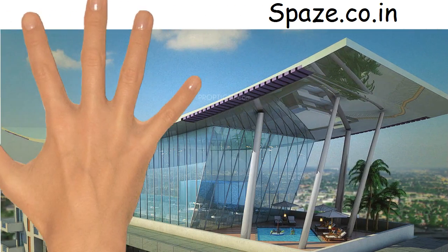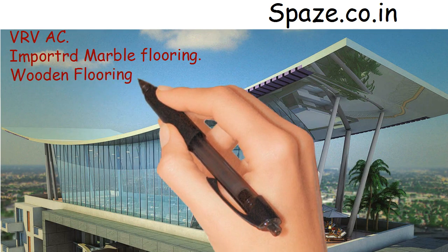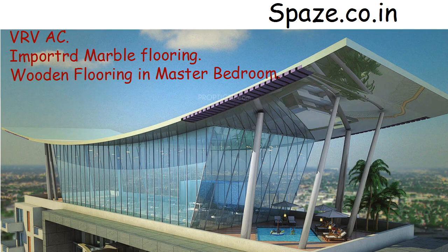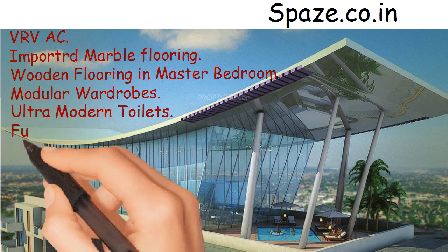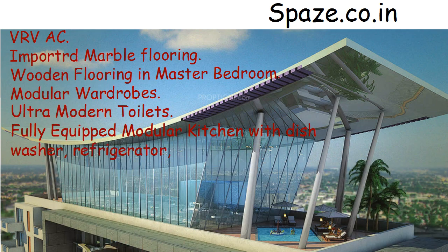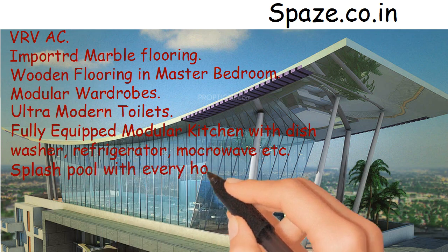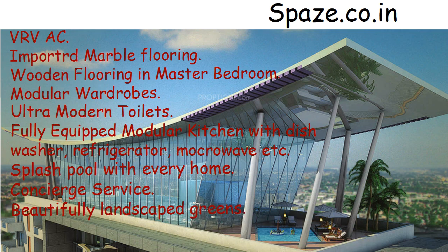Every house is equipped with VRV AC, imported marble flooring, wooden flooring in the master bedroom, modular wardrobes, ultra-modern toilets, and a fully-equipped modular kitchen with dishwasher, refrigerator, microwave, etc. Splash pool with every home. Concierge service. Beautifully landscaped greens. Rooftop club. Three-tier security.